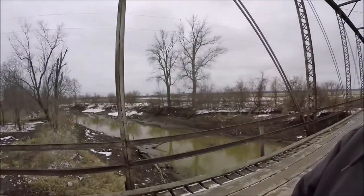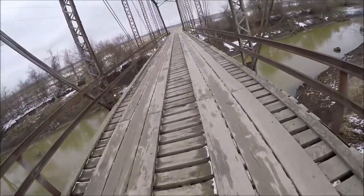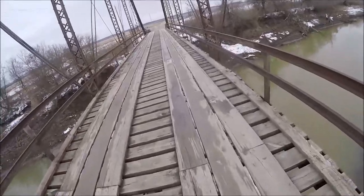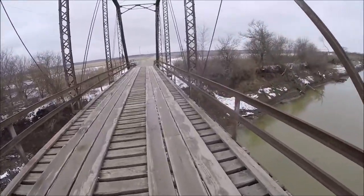I apologize for the wind noise — it's a little breezy. There's a train over there. This bridge is 116 years old. I know when it was designed, it was never meant to last probably more than 25 or 30 years.